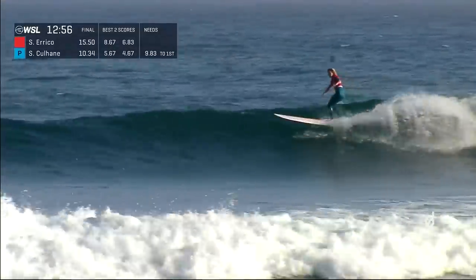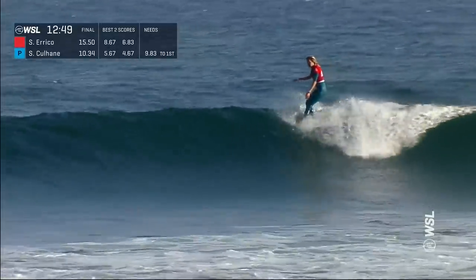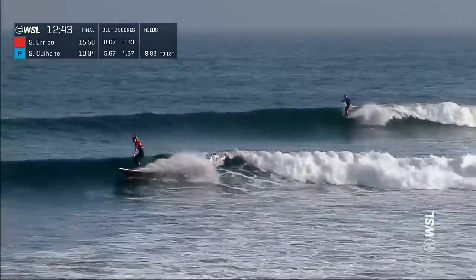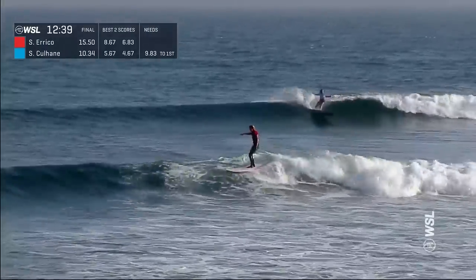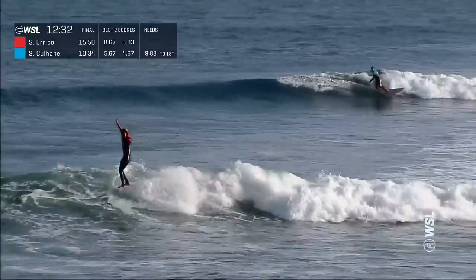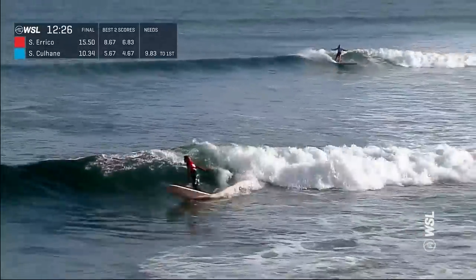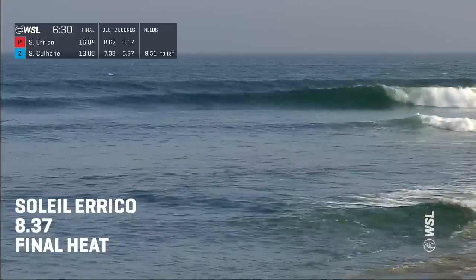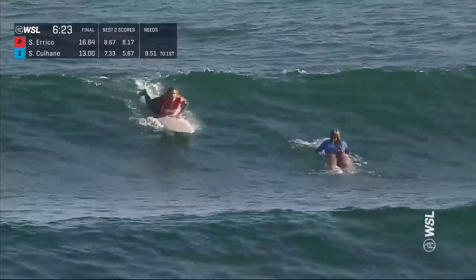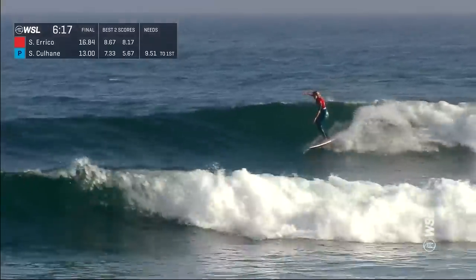Soleil is now up and riding again — perches on the nose for a quick moment, sets up that rail in that big S-turn. Back to that five, looking for a ten, and she finds it. Sophia now up and riding out the back behind her, straight to the five, as Soleil does that full wrap back into the pocket. Sophia engaging the rail, back to the nose. Soleil on the inside section with more criticalness to offer. Sophia getting great work done out the back — both of these women extremely good on rail. With Sophia chasing a 9.51 and Soleil looking to replace an 8.17.